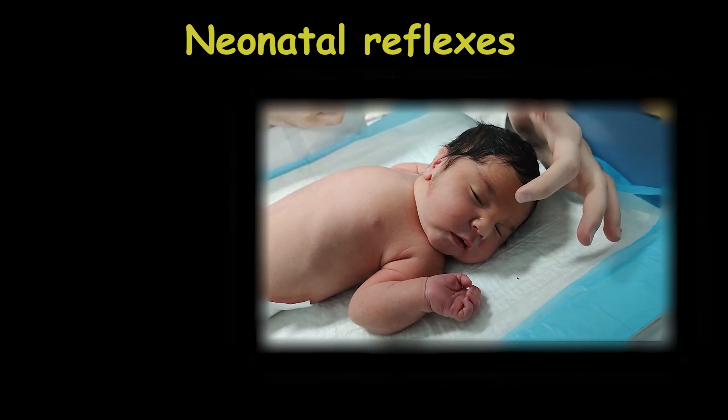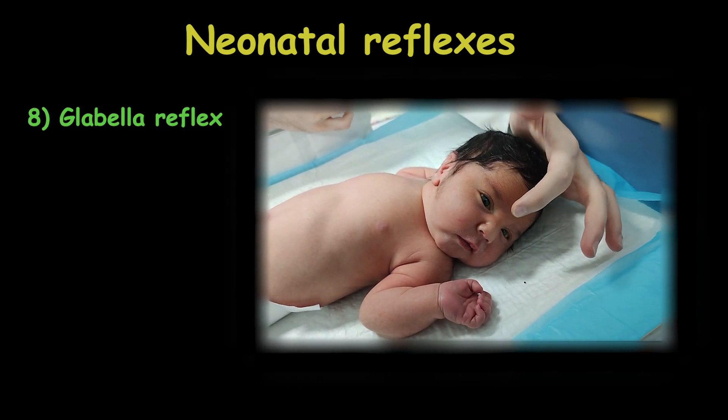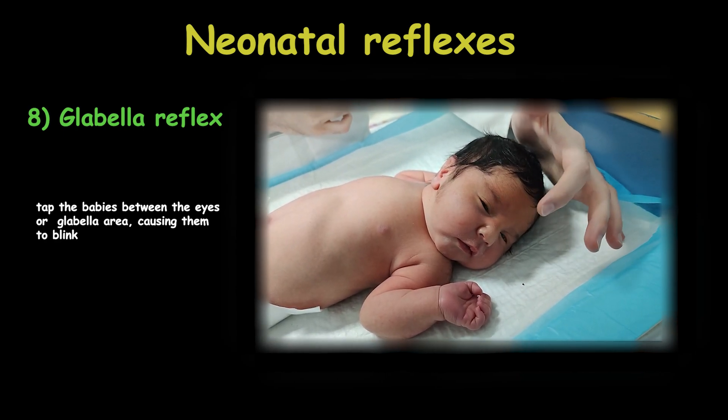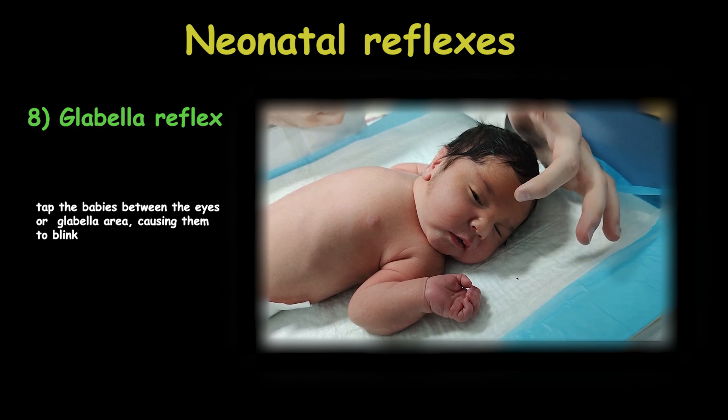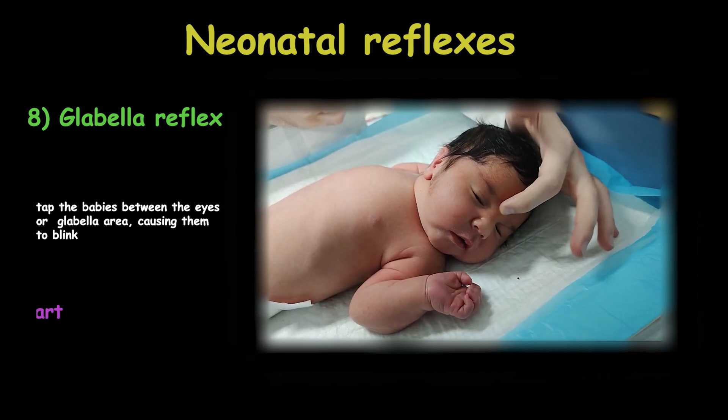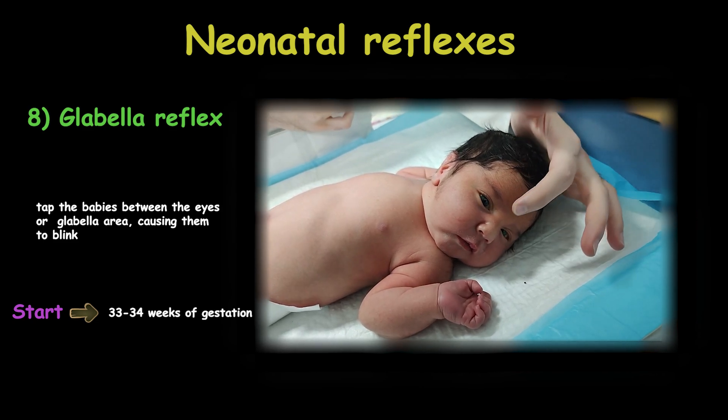The last one is the glabellar reflex. When you tap the baby between the eyes or on the glabellar area, causing them to blink — the examiner should perform this from behind to remove visual stimuli. This reflex appears between 33 to 34 weeks of gestation.